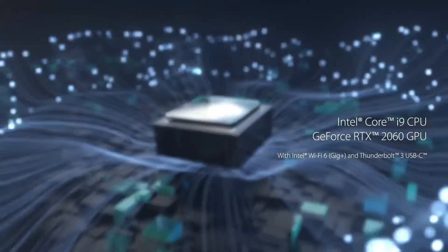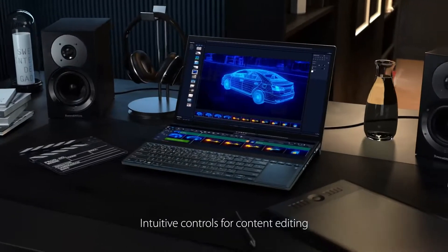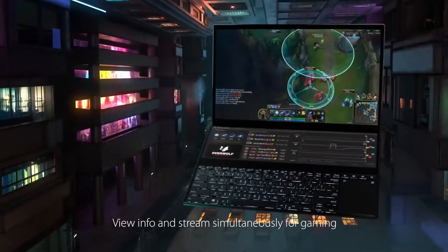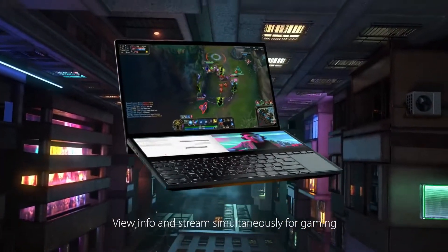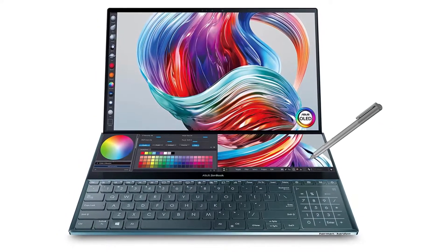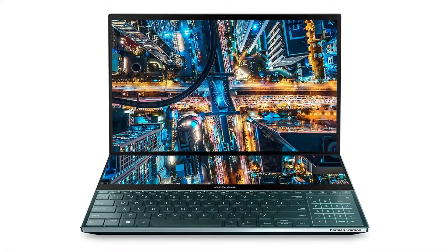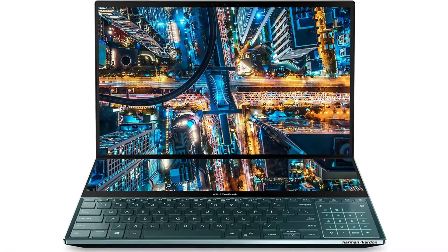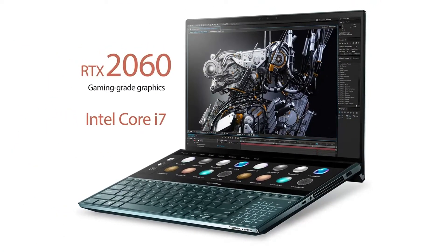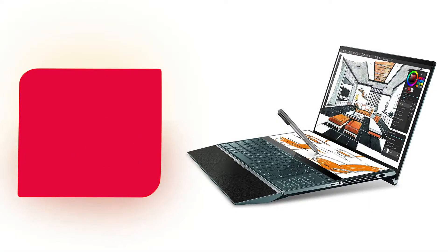Internally, the ZenBook Pro Duo features a quad-core 10th-gen Intel Core i7 processor capable of handling several intensive 3D models at a time. The NVIDIA RTX 2060 ensures quick rendering in both real-time and final output. The 16GB RAM allows architects and engineers to handle all tasks smoothly and browse tutorials while listening to music — true multitasking at its best. If you like this product, check out the Amazon link in the description below.